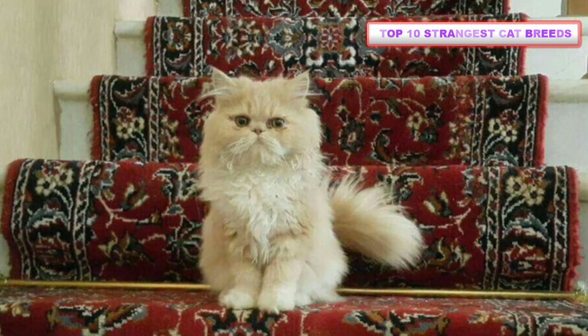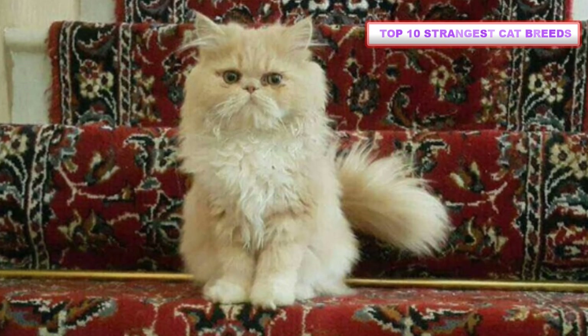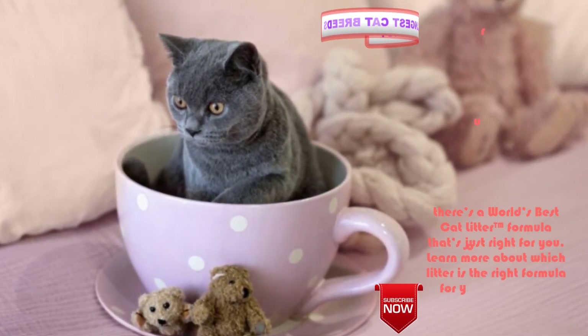Whether our cats are big-haired, curly-haired, or dichromatic, we love them all the same. Regardless of what weird cat breed your fur baby is, there's a World's Best Cat Litter formula that's just right for you. Learn more about which litter is the right formula for your household.